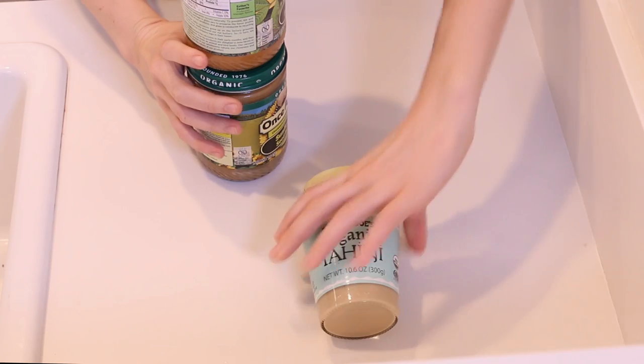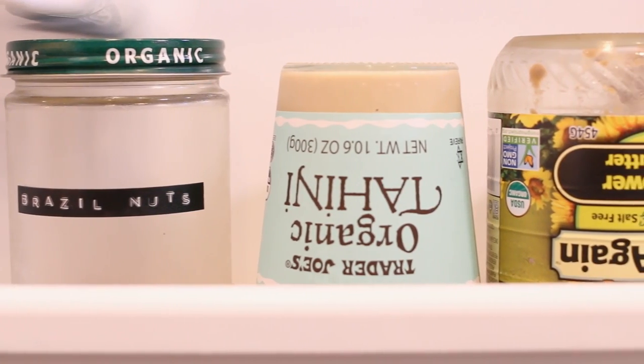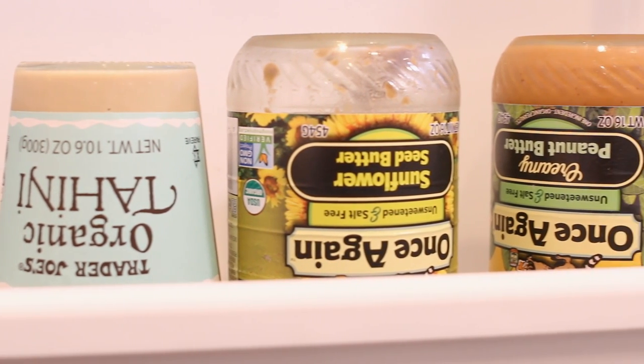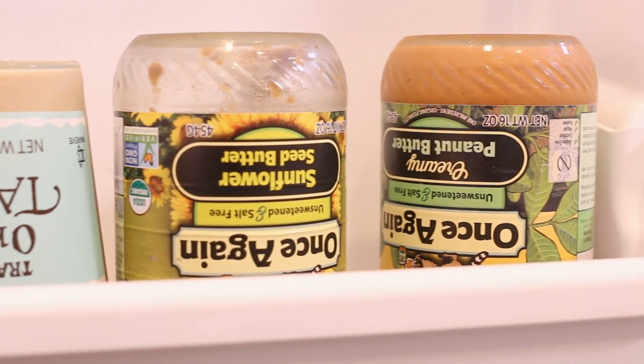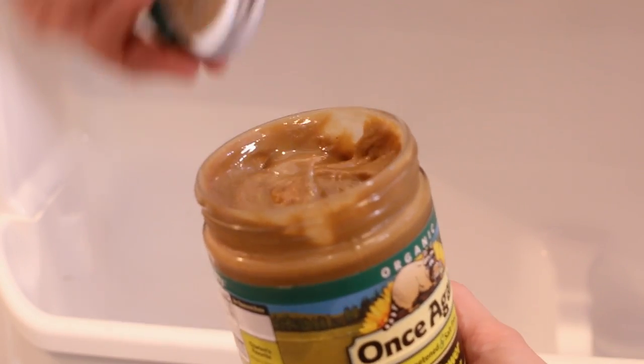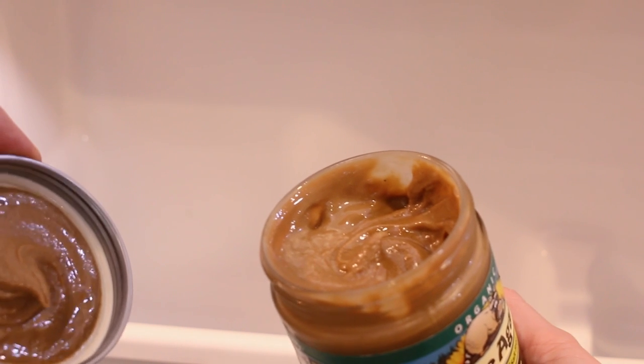Sometimes I buy bulk nuts and make my own nut butter, but honestly cleaning nut butter out of my blender is not super fun, so I usually either buy it in glass or buy it from the nut butter machine at my grocery store. I store my nut butter containers upside down so I don't need to stir in the oil when I open them — this technique is a game changer.